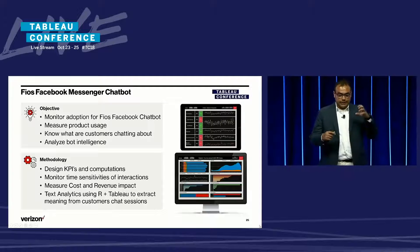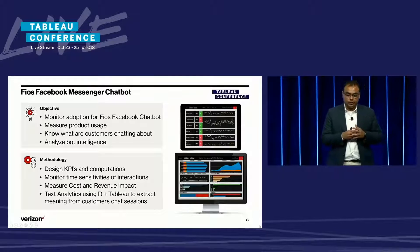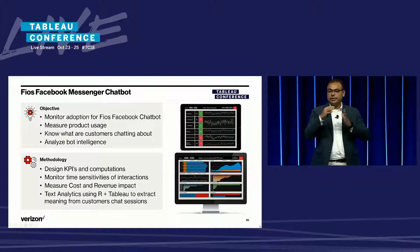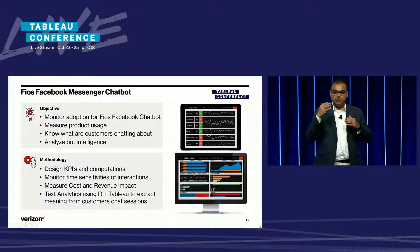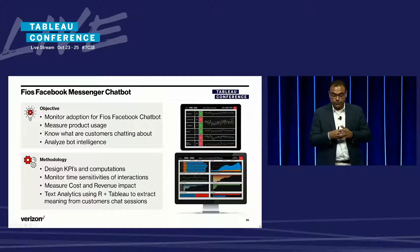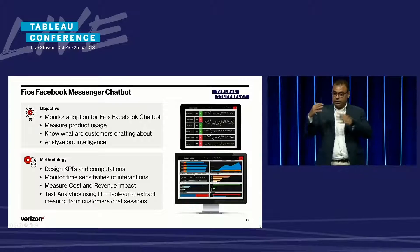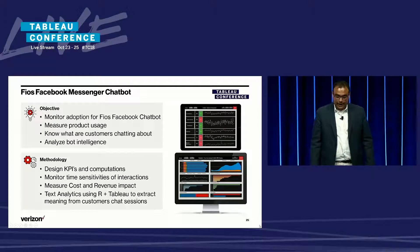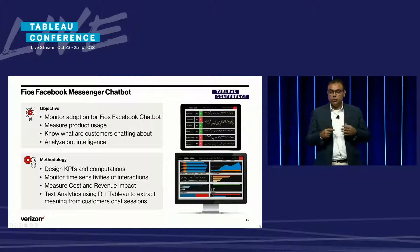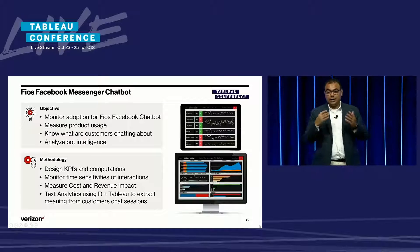We started by designing KPIs and computations specific to the chatbot use case. We monitored time sensitivities of interactions and the functionalities being used and when they're used. We measured the cost and revenue impact from the different functionalities, and to extract meaning from customers' chat sessions, we conducted text analytics using R and Tableau.